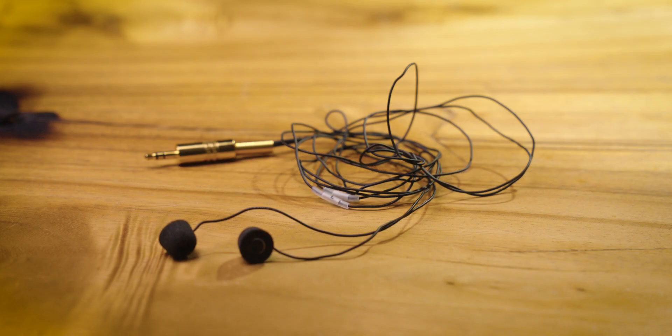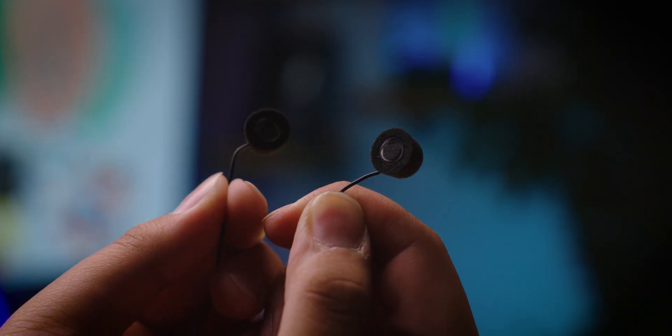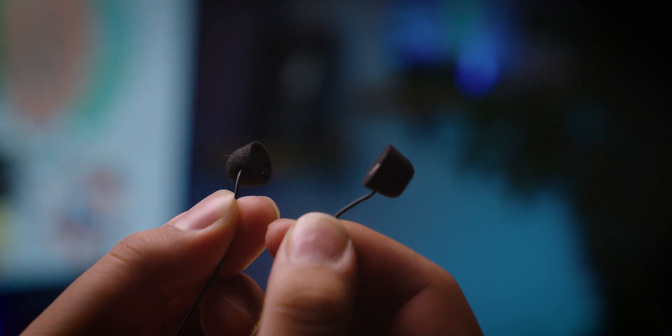To simulate what it's like using these headphones, we'll be making binaural recordings using these tiny earbud-mounted microphones. These allow us to capture the sound exactly as it is at the ears of the person wearing the headphones. For the simulation to work, you'll need to use your own headphones while watching this video to get the full experience.